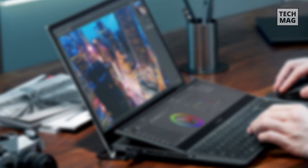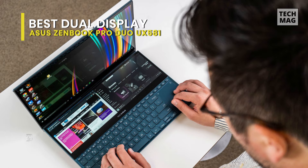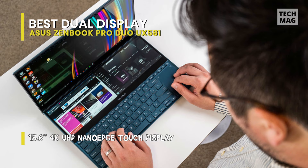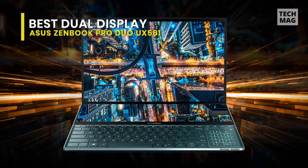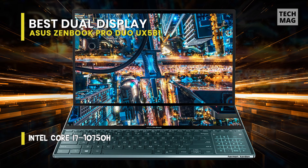Best dual display: ASUS ZenBook Pro Duo UX581. ASUS's ZenBook Pro Duo is unlike any laptop we've ever examined. Rather than having just one display, the Duo boasts a primary 15.6-inch 4K OLED display along with a secondary 14-inch 4K panel on the deck. The dual displays are exceptional for multitasking and enable photographers to move their tools onto another screen while keeping their main canvas clear of clutter.